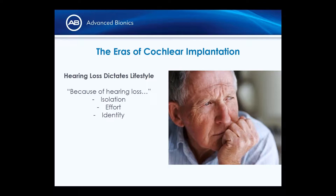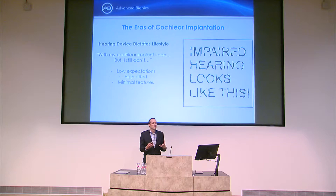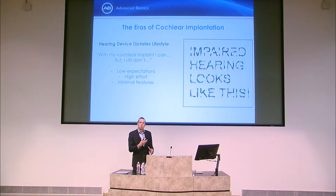The cochlear implant field has gone through three eras. The first era is where hearing loss dictates lifestyle — patients feel isolated, can't talk to a spouse, struggle at work or in the community. The second era is a middle phase where the technology advanced and people can hear in quiet, talk at home, though they still struggle in noisy environments like offices or restaurants.